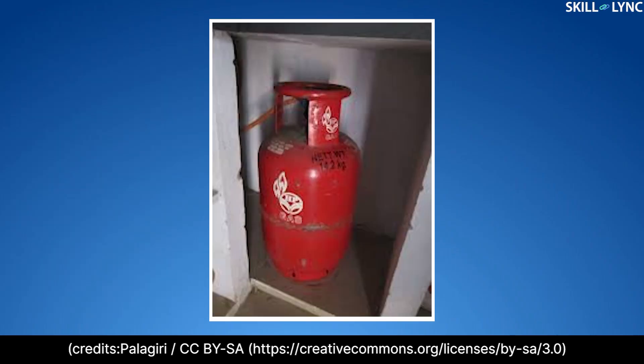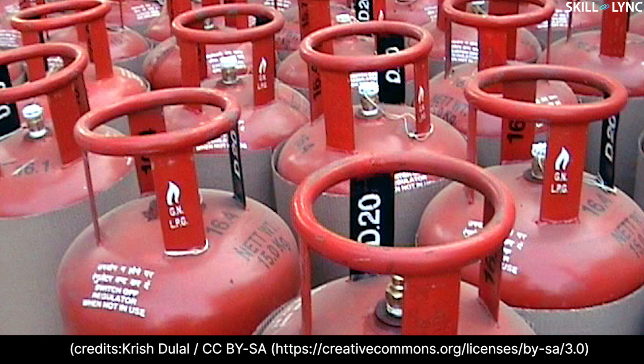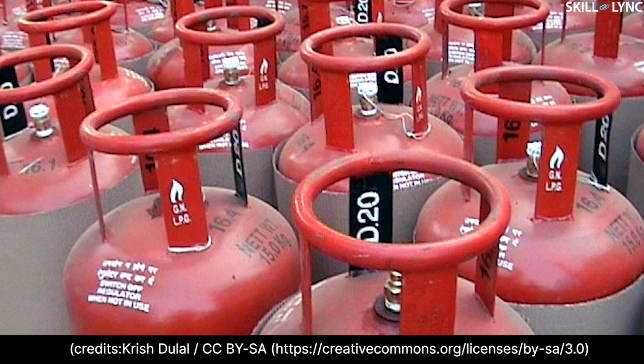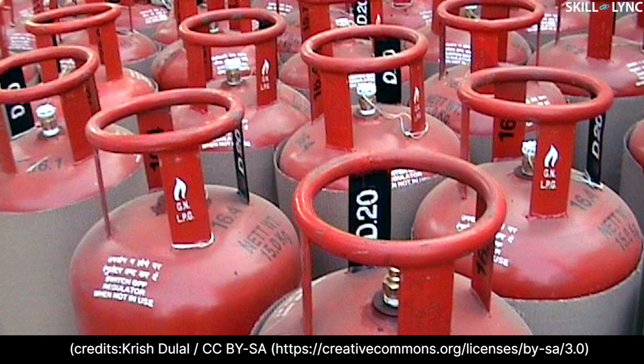Hey guys, welcome back to the channel. You might have seen the red colored LPG cylinders in your kitchen, right? Do you know why LPG is used as a cooking gas? LPG has various benefits over other fuels which make it ideal for cooking purposes. In this video, we'll be talking about the benefits, drawbacks, and applications of LPG.